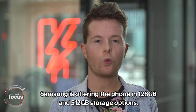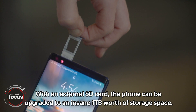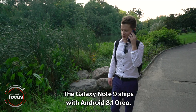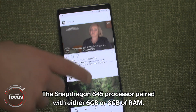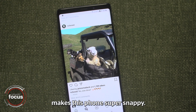Samsung is offering the phone in 128 and 512 gigabyte storage options. With an external SD card, the phone can be upgraded to an insane one terabyte of storage space. The Galaxy Note 9 ships with Android 8.1 Oreo, and the Snapdragon 845 processor paired with either six or eight gigabytes of RAM makes this phone super snappy.